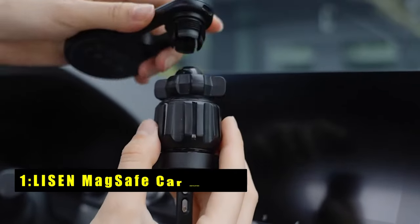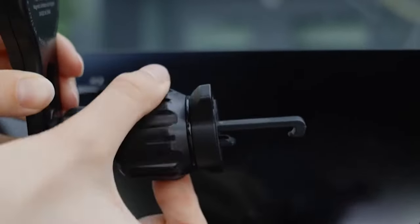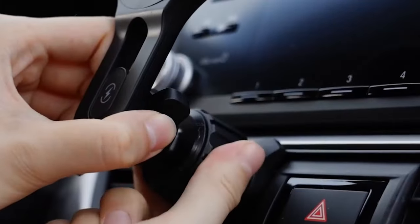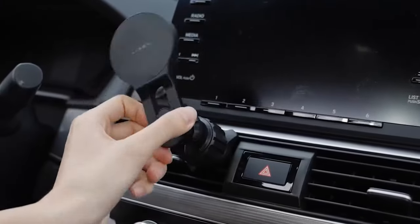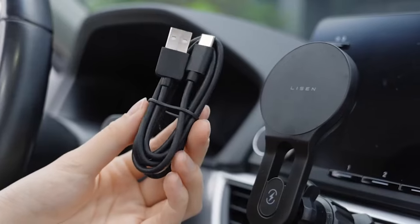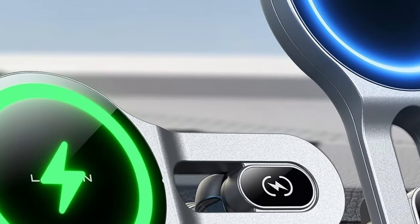Now moving to the last one — number 1 — is the Leeson MagSafe Car Mount. It is a game-changer for those seeking a blend of functionality and aesthetics in a car phone charger. Its non-blocking, MagSafe-compatible design ensures a smooth and efficient charging experience, perfect for all iPhone 16 models. The extension arm and adjustable angle offer a custom setup to match your driving ambience, whether you prefer a relaxed or vibrant atmosphere. A standout feature is the pioneering car-mounted marquee that adds a unique, eye-catching element to your car's interior.